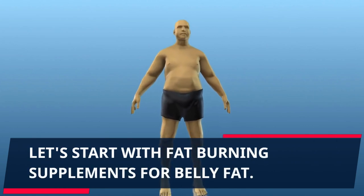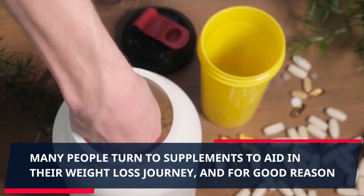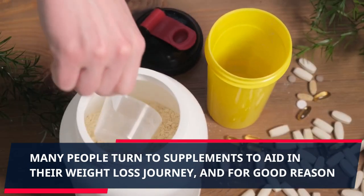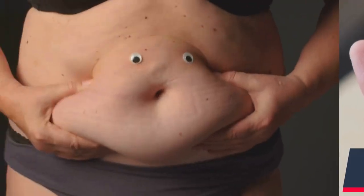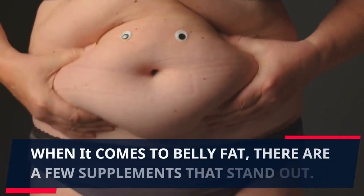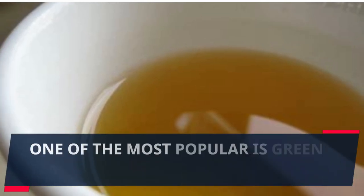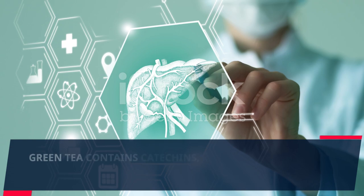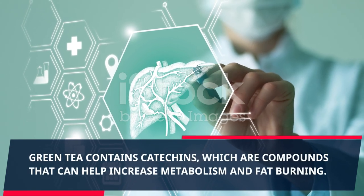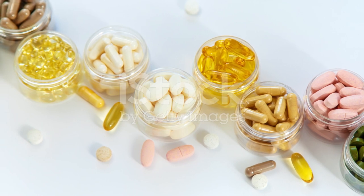Let's start with fat burning supplements for belly fat. Many people turn to supplements to aid in their weight loss journey, and for good reason — some supplements can help accelerate fat burning. When it comes to belly fat, there are a few supplements that stand out. One of the most popular is green tea extract.